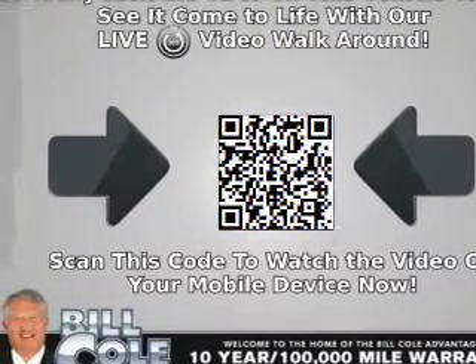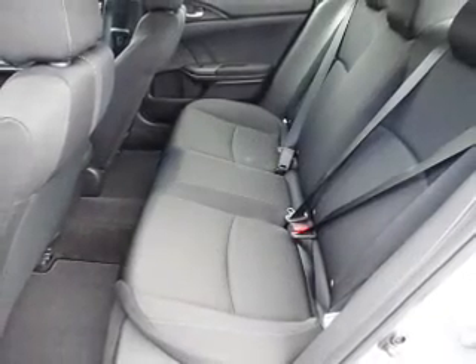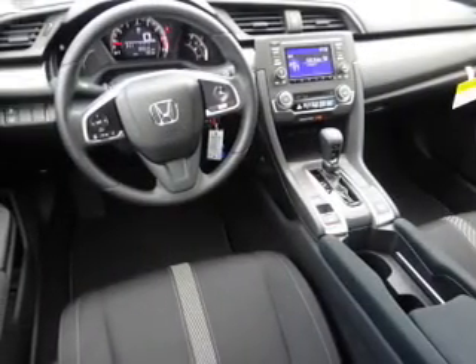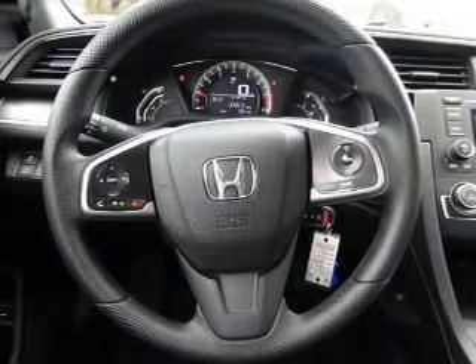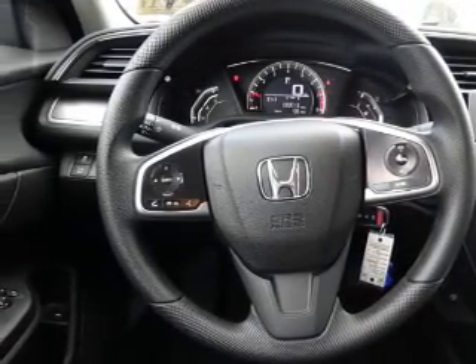Inside you'll find Bluetooth connectivity and auxiliary inputs, steering wheel controls, automatic climate control, a backup camera, curtain head airbags, front airbags, side airbags, side impact door beams, and child safety locks — great quality at a great price.